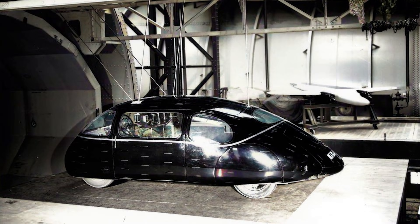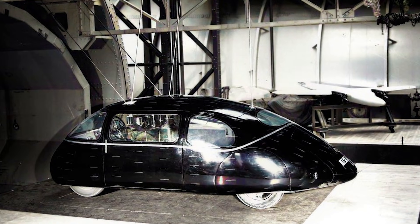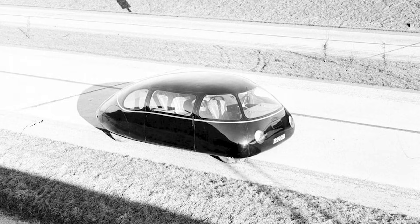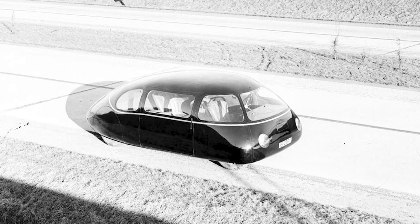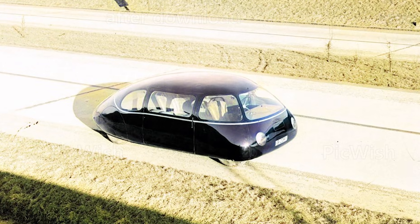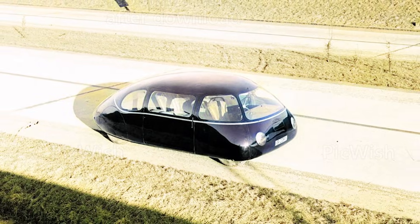Maybe one day we'll see the Schlerwagen back on the road, confusing pedestrians and frightening traditional car enthusiasts everywhere. So what do you think — was the Schlerwagen a forgotten masterpiece or just an overgrown boiled egg on wheels? Let us know in the comments. If you want to support our channel and keep these stories coming, you can become a sponsor — just check out the link below. Thanks for watching.